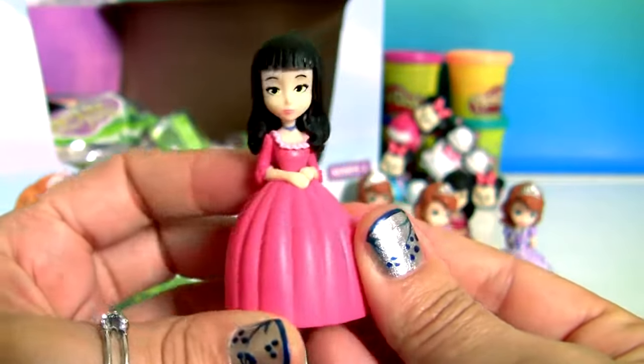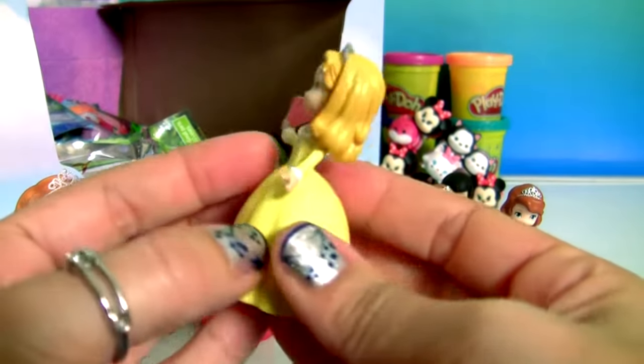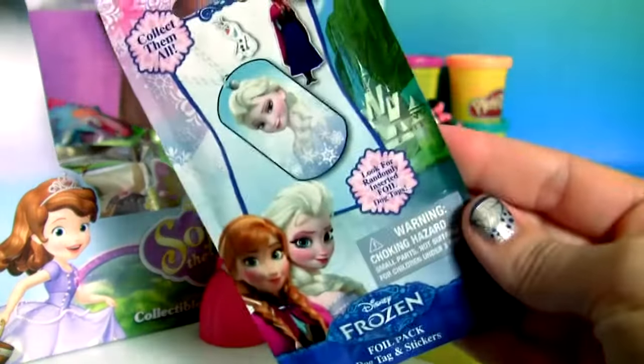Another Vivian. Princess Amber. Frozen blind bag.